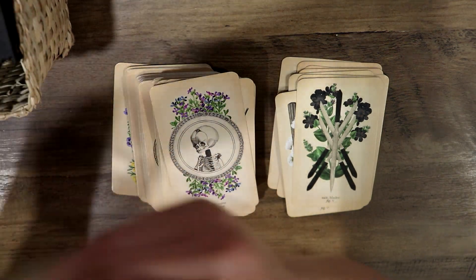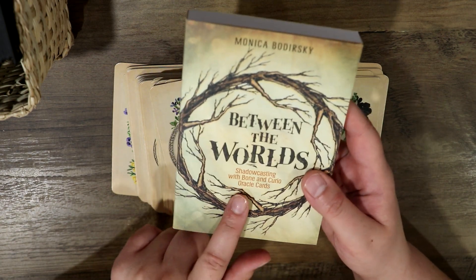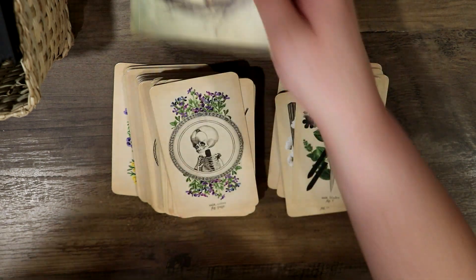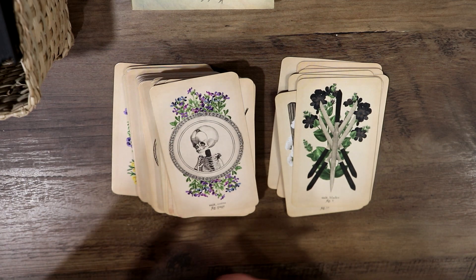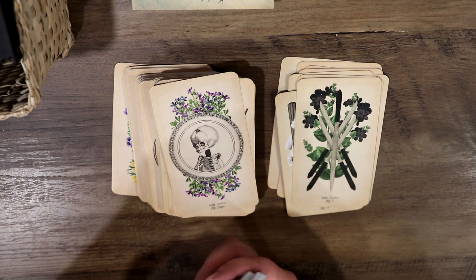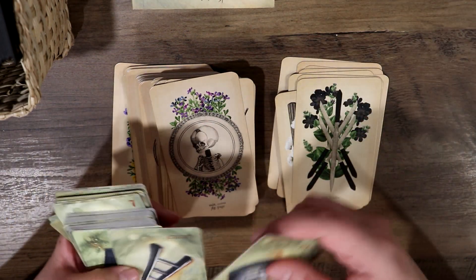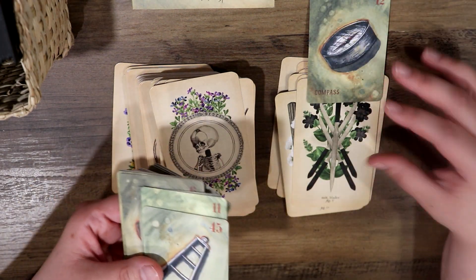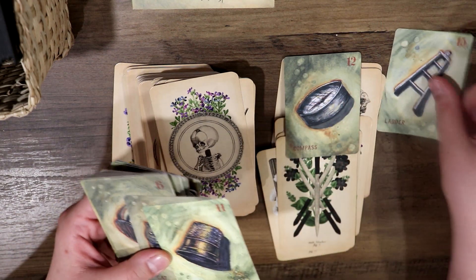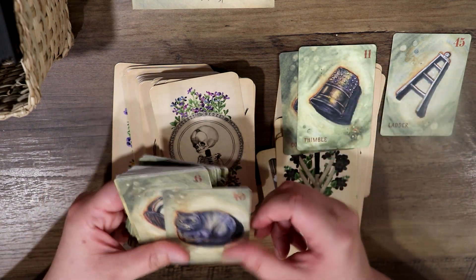I recently purchased Monica Bordersky's Between the Worlds Shadow Casting with Bone and Curio Oracle cards. I had this deck on my wish list for so long and finally decided to purchase it for myself at the end of last month. I just really love how it pairs with the Antique Anatomy Tarot — they both have that kind of vintage feel and very simplistic artwork.